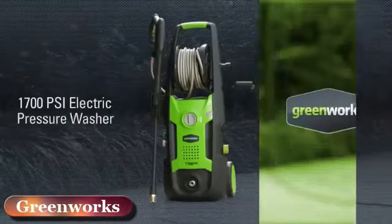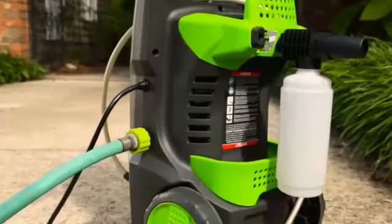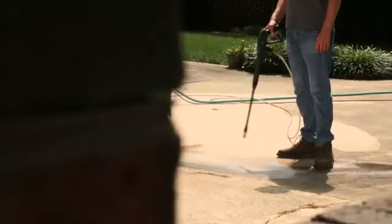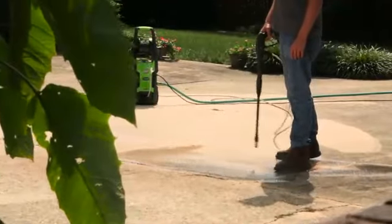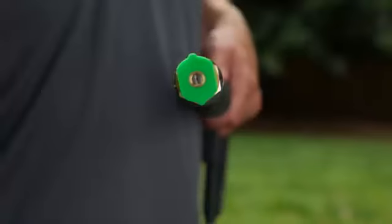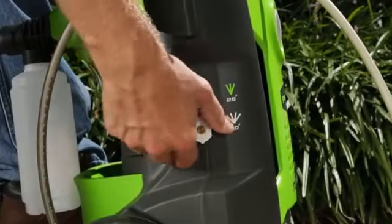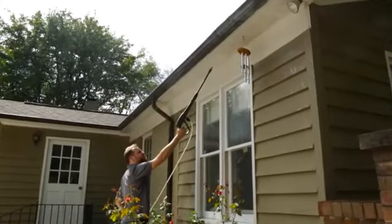Introducing the 13-amp, 1700-PSI electric pressure washer from GreenWorks Tools. With a powerful universal motor, clean any stain with a water flow of 1.2 gallons per minute at 1,700 pounds per square inch of pressure.